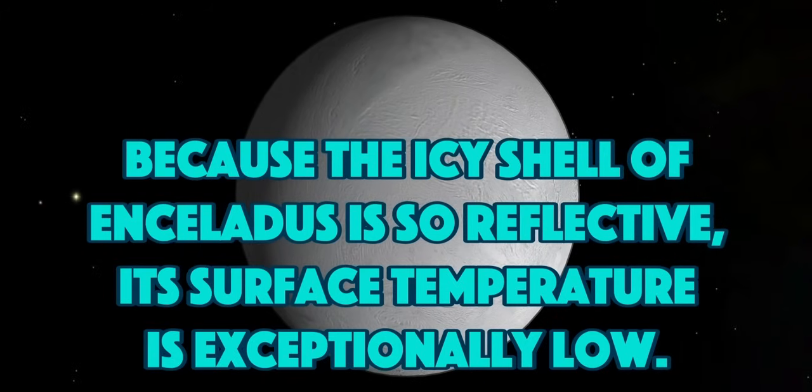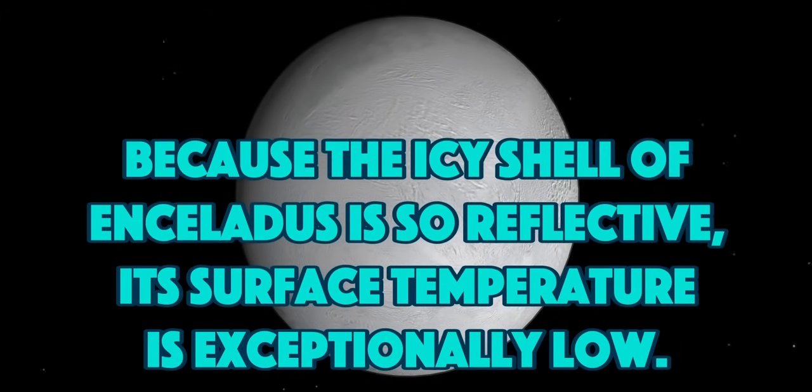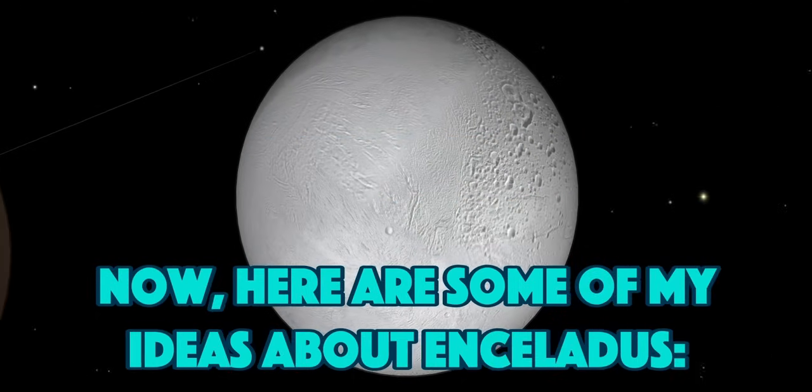Because the icy shell of Enceladus is so reflective, its surface temperature is exceptionally low.